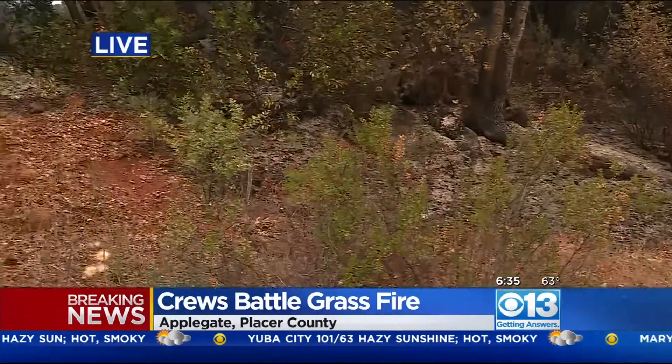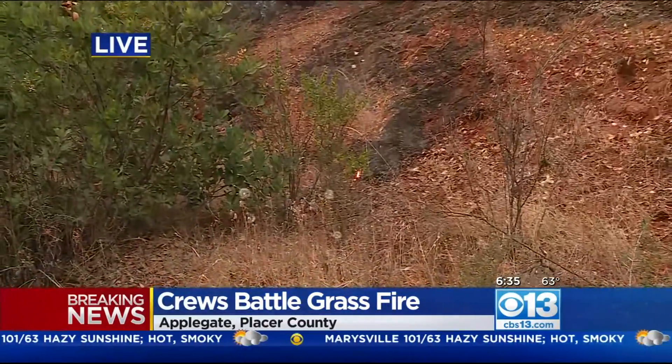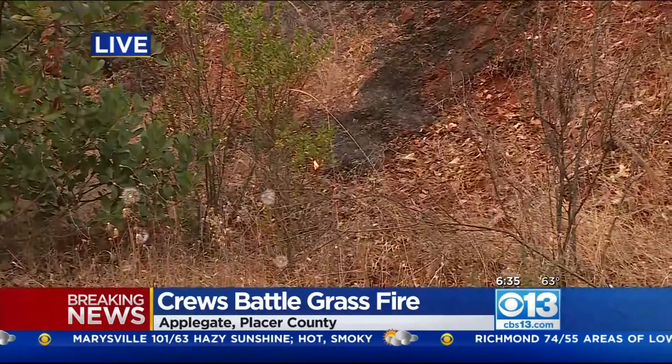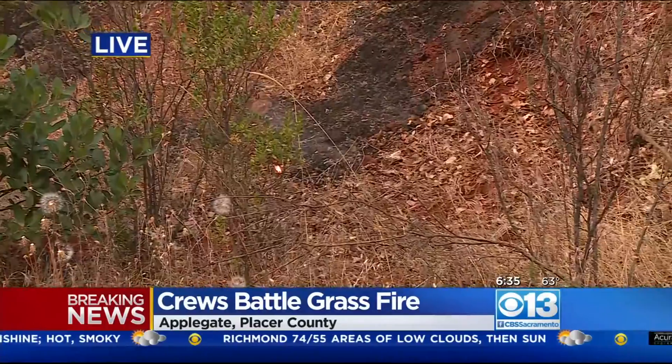The investigation into what caused it continues, but you can see this uneven terrain and little hot spots continue to flare up here on the hillside. A lot of manzanita bushes, oak trees and pine trees really creating a lot of fuel for this fire to spread quickly.